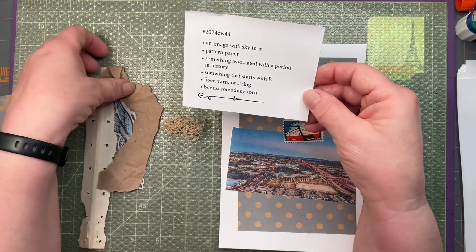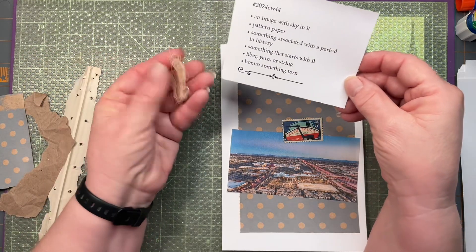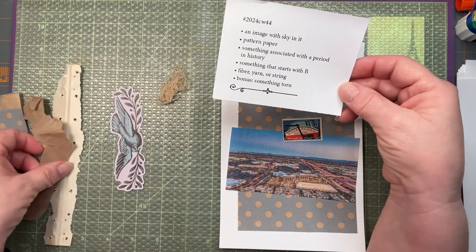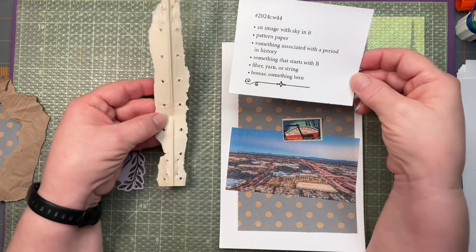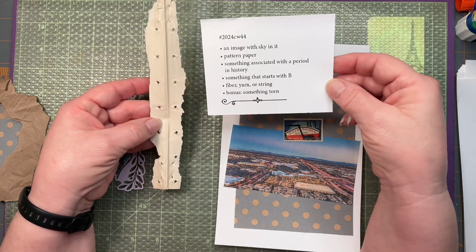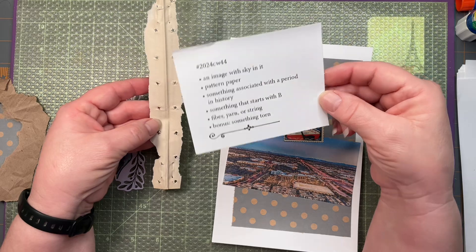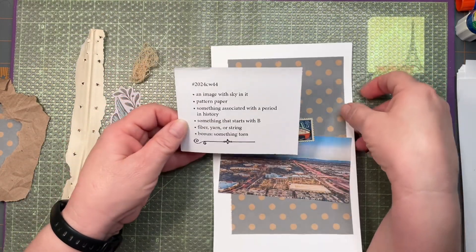Next is something that starts with a B — I have a bird sticker. Then fiber, yarn, or string — I have some strings I've pulled out of my fabric when I've torn it. And then something torn — I have a piece of brown paper that's torn, plus this really cool piece from the spine of a book that was put together very well, with string, staples, and glue. No wonder it survived so long!